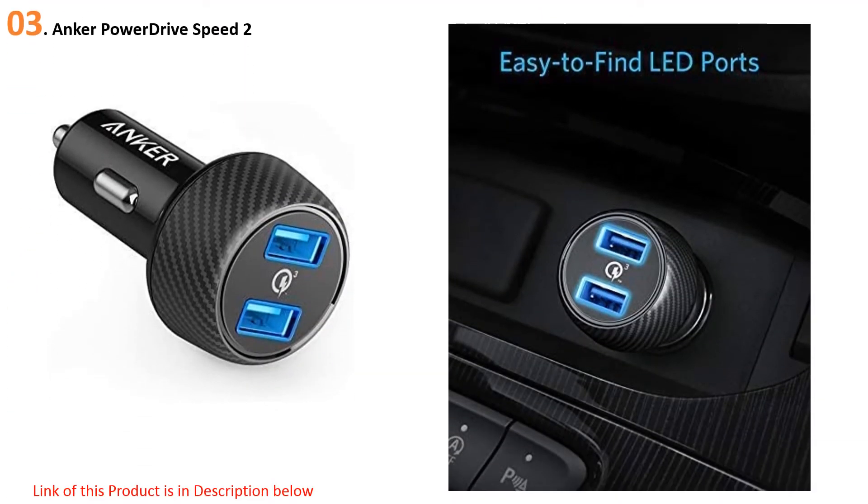At number three, the Anker PowerDrive Speed 2. Whether you're using your phone for navigation or the kids are endlessly watching their favorite shows on the iPad, road trips can drain your device's battery surprisingly fast. If you don't want to wait several hours to get back to 100 percent, the power output of your car charger is important. There's a confusing mess of specifications out there, which means the best fast car charger for your needs depends on the devices you own.